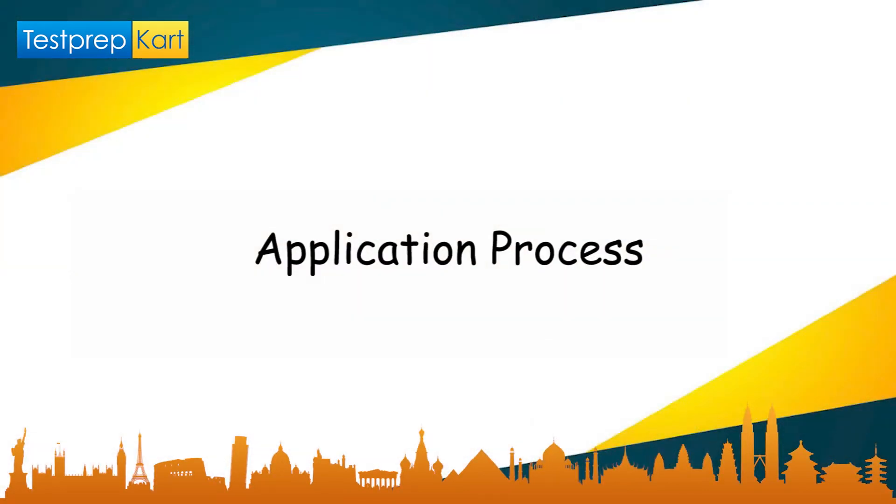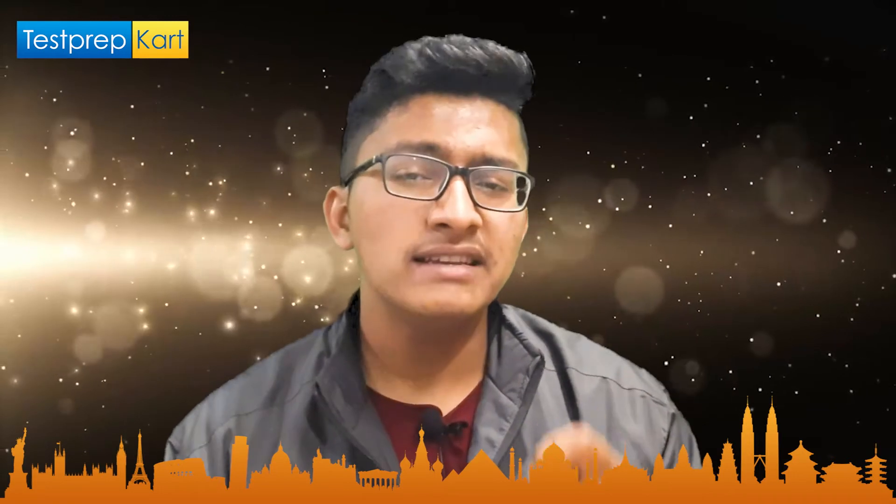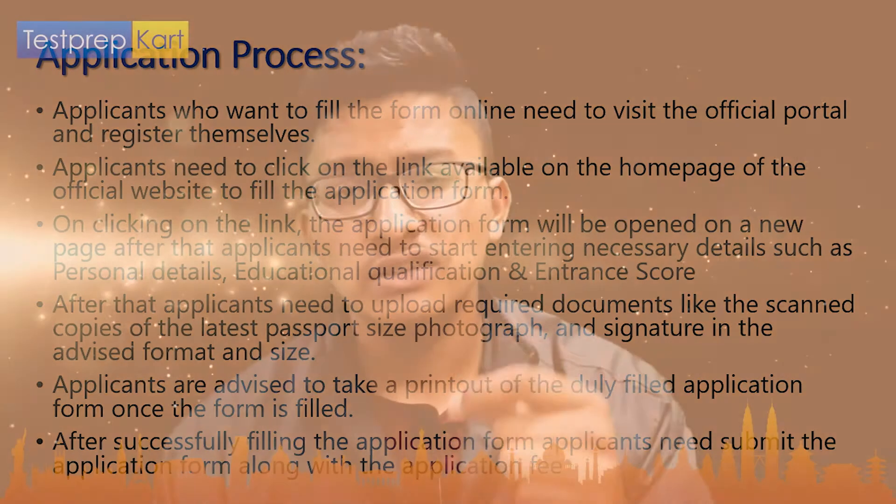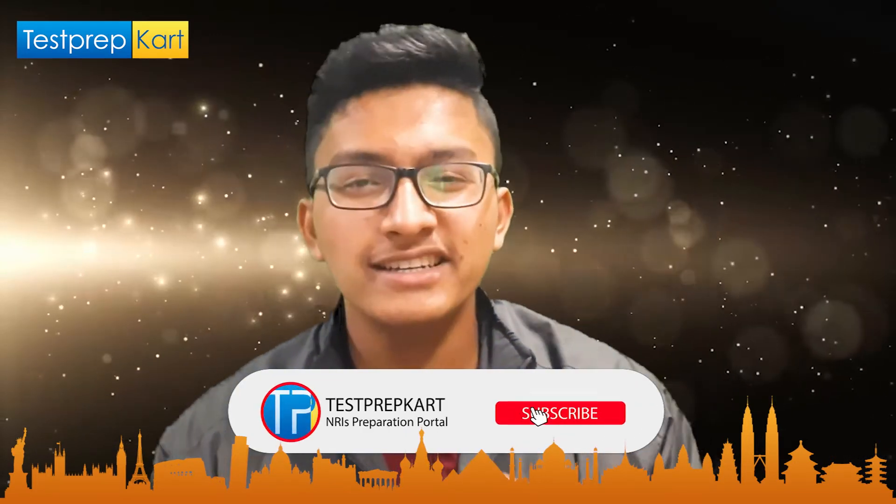The application process for PEC Chandigarh is the same as for JEE Main, since JEE Main is the only way in. The JEE Main application form is generally out in September or sometimes October. You need to fill in personal details, communication details, address, scanned photograph, signature, and Class 10th and 12th mark sheets along with some other details. After filling the form, attempt JEE Main and get a decent rank.